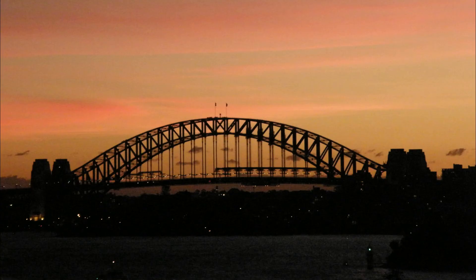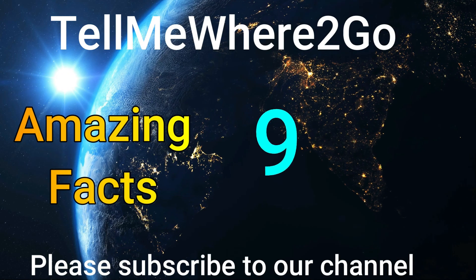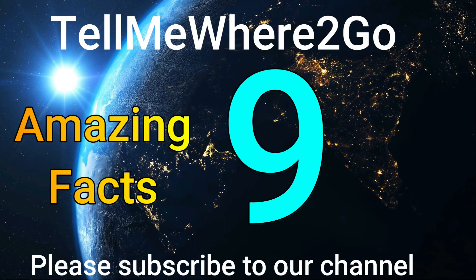I do hope you've enjoyed this journey on and around the Sydney Harbour Bridge. Please comment if you have a bridge story, and subscribe to our channel to be notified of more Tell Me Where To Go videos.